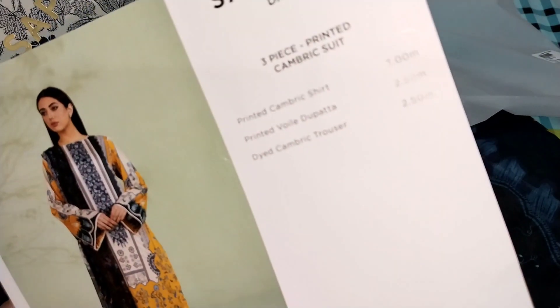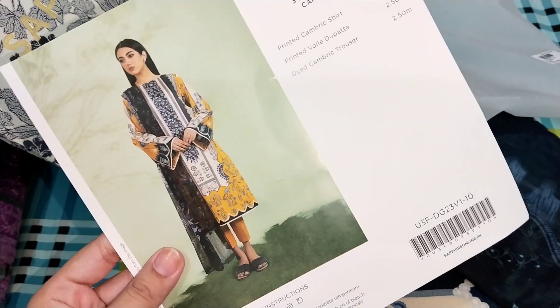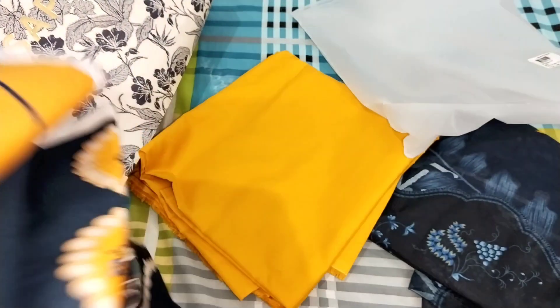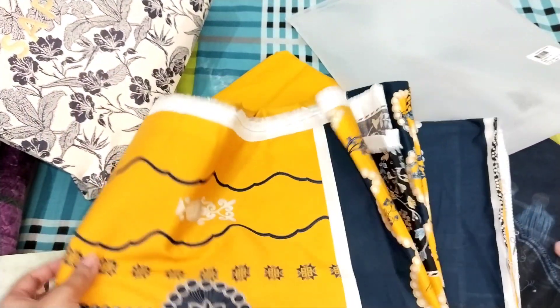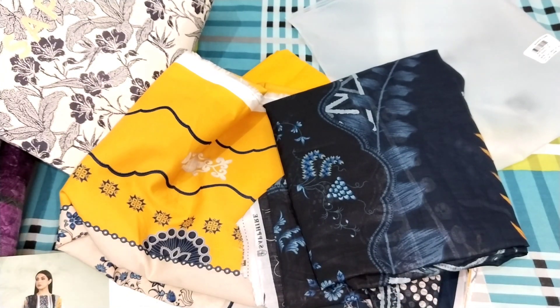I didn't find a picture on the website — this dress sold out very quickly. When I saw it, it was not available on the website or the outlet. Maybe it is available at some other outlet. This is the same color trouser with it. This is a very nice dress and it is my mom's dress — it is very nice.